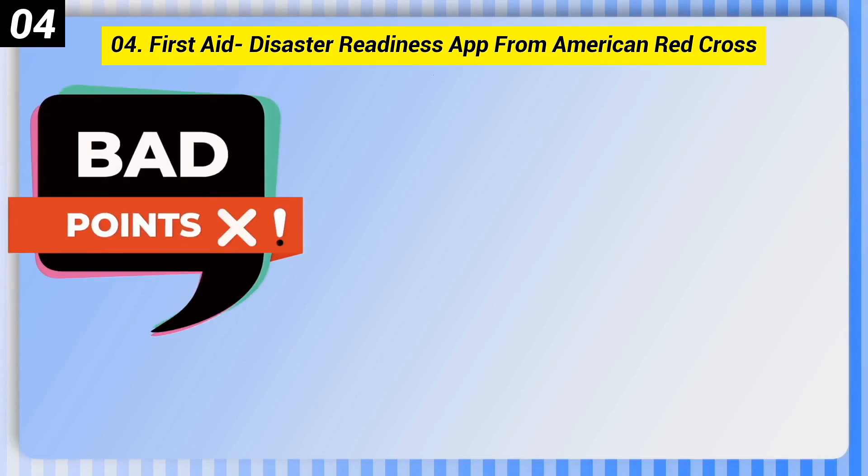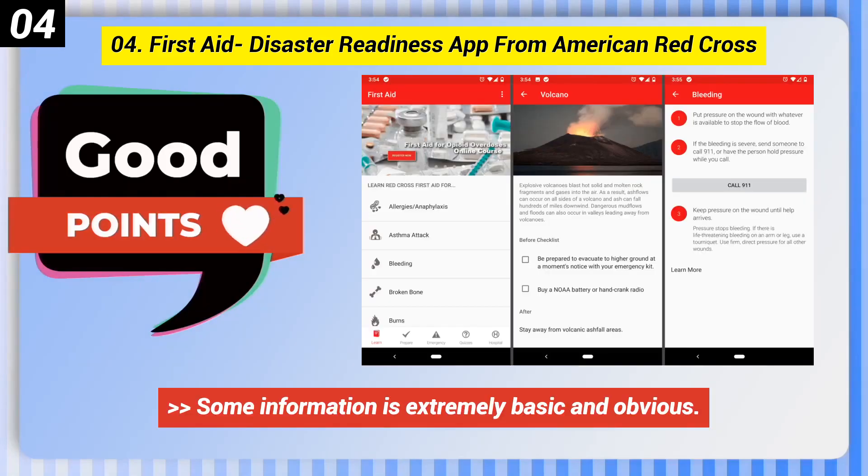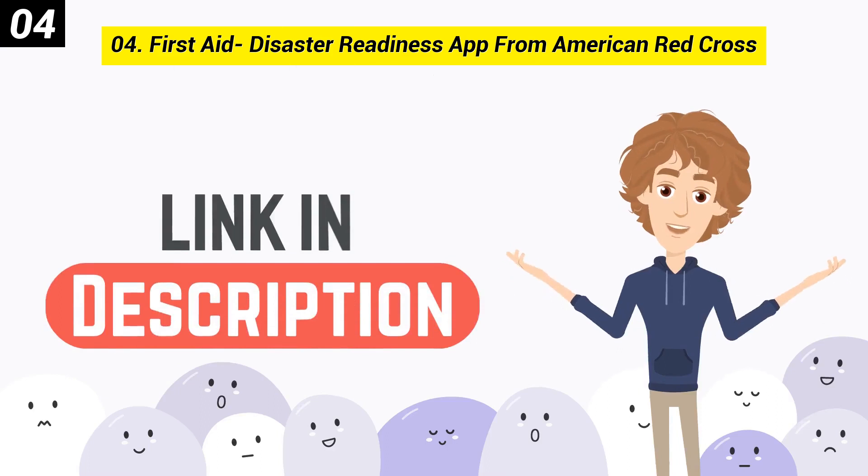Here are some bad points of this one. Some information is extremely basic and obvious. You can check out the link in description box.